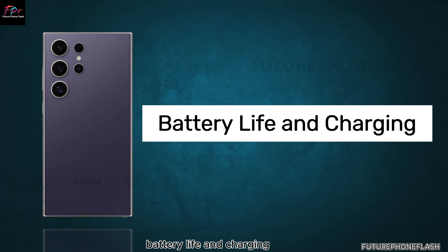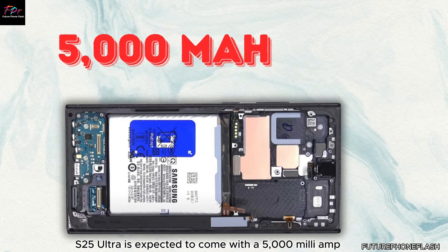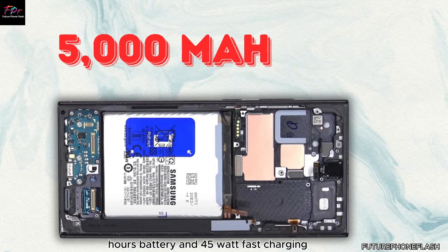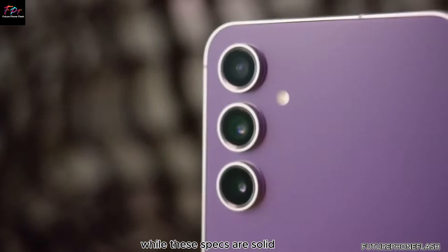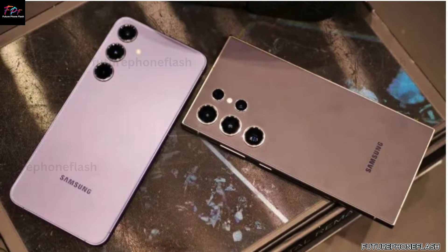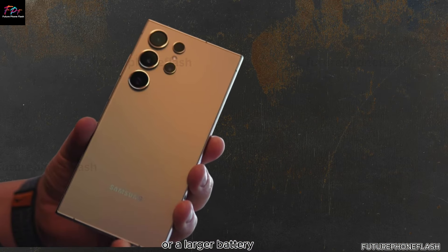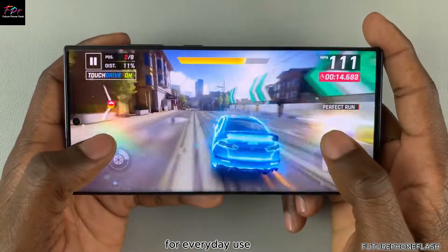The Galaxy S25 Ultra is expected to come with a 5000 mAh battery and 45W fast charging. While these specs are solid, they don't represent a major upgrade from previous models. It might be a bit disappointing for those hoping for faster charging or a larger battery, but 45W fast charging is still quite efficient for everyday use.